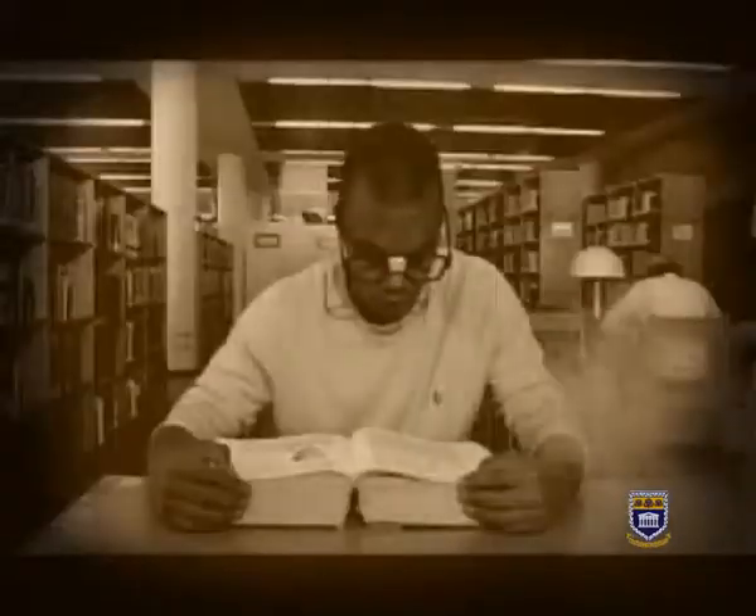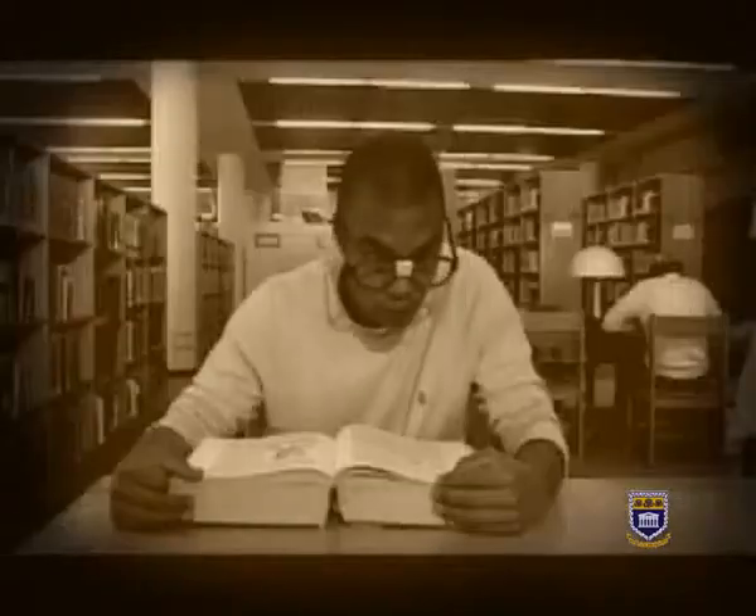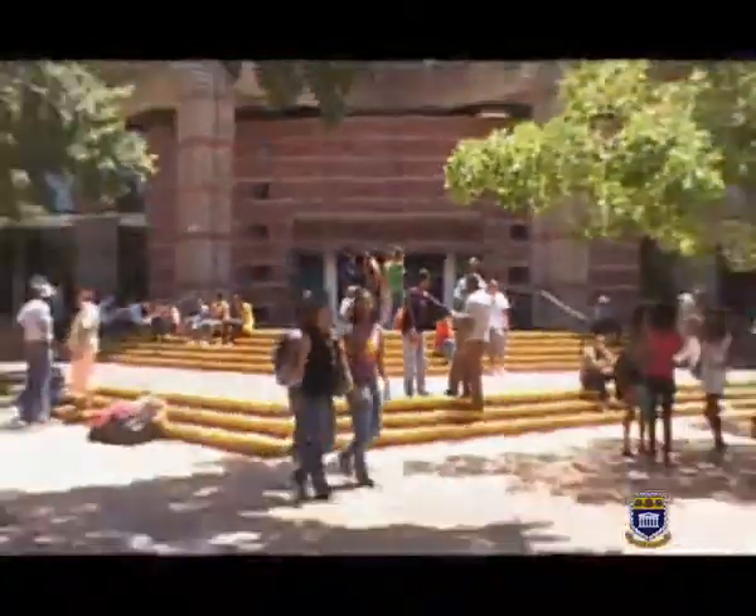Does the word library conjure up images of nerds in coke bottle glasses, grumpy librarians shushing, yawning and dusty books? That was then. This is now.